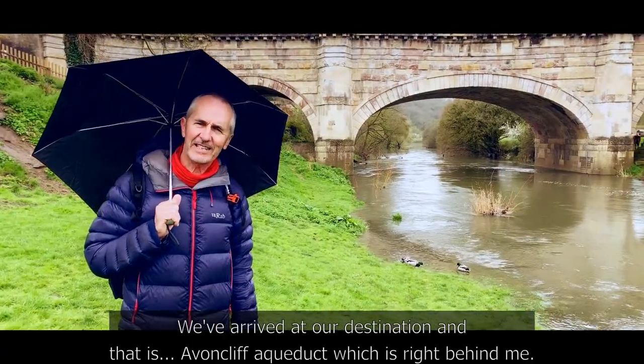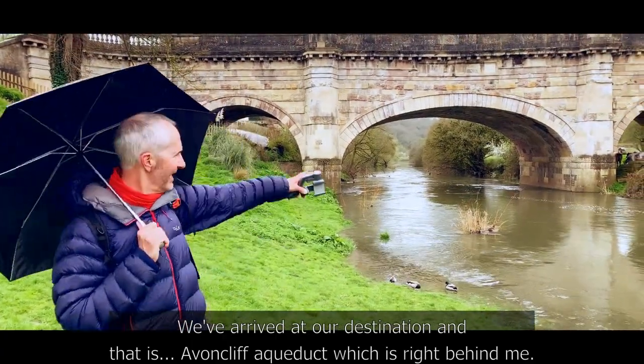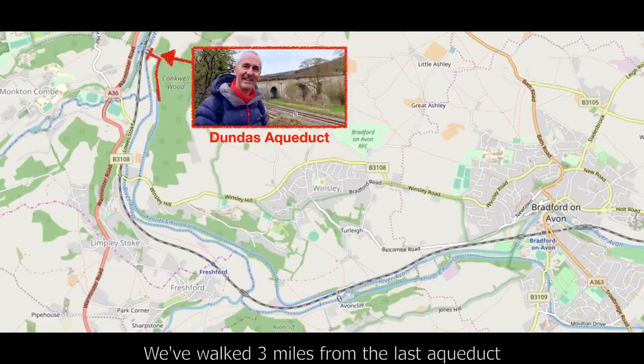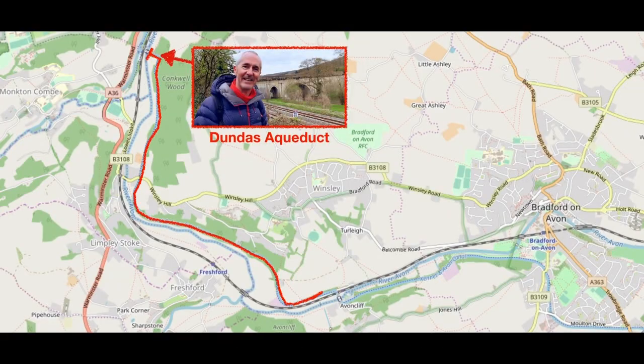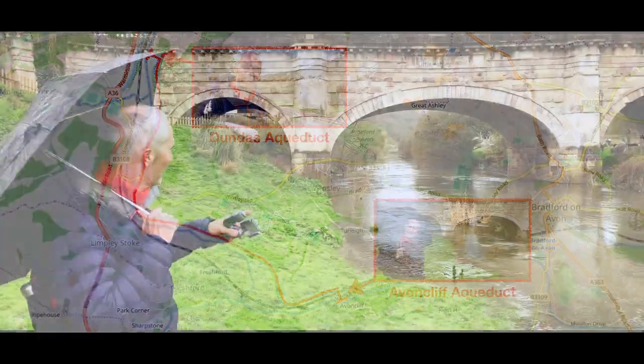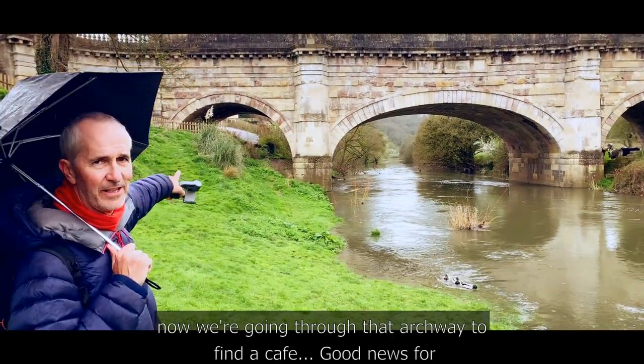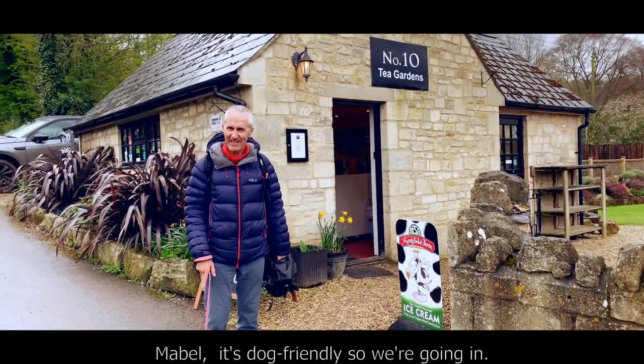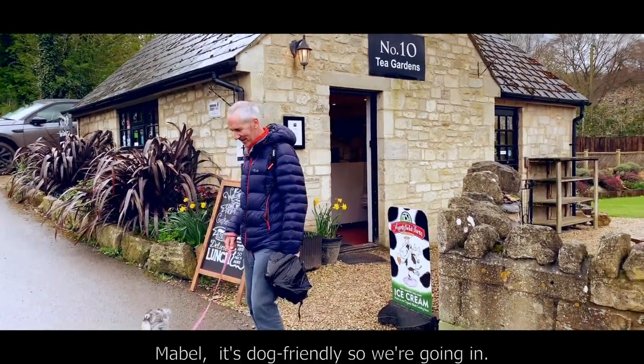We've arrived at our destination: Avoncliff Aqueduct, right behind me. We've walked three miles from the last aqueduct to reach this one. Now we're going to go through that little archway to the left and find a cafe. Good news — at least for Mabel — it's dog friendly. Come on, Mabel!